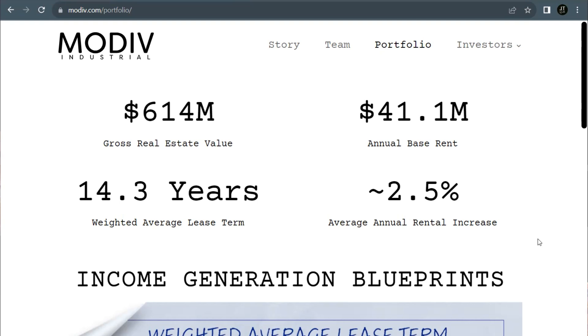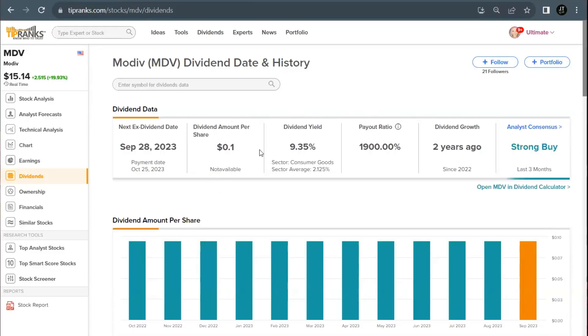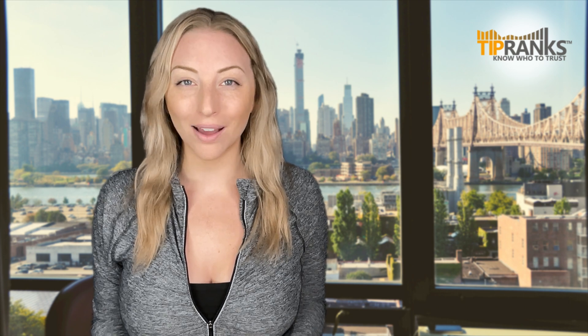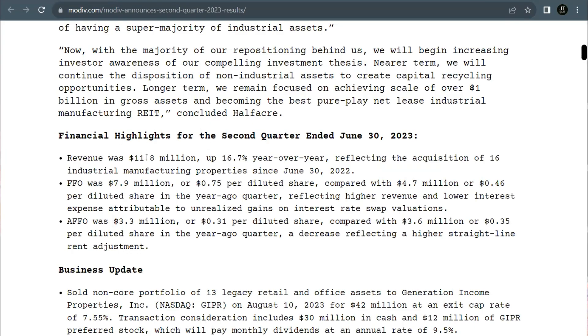They're able to realize approximately 2.5% in average annual rent increases. They do pay out their dividend on a monthly basis, with their next ex-dividend date coming up on September 28th. Their current dividend is $0.10 per share, for an attractive dividend yield of 9.35%. Modiv shared their most recent quarterly report on August 14th, and they came out with a pretty big earnings beat. A positive EPS of $0.35 came in well ahead of the anticipated loss per share of $0.02, and their revenue came in at $11.8 million, which was up 16.7% year-over-year.